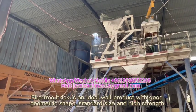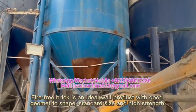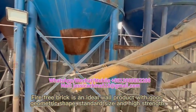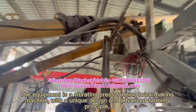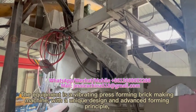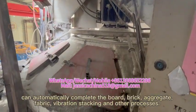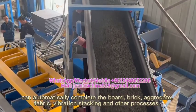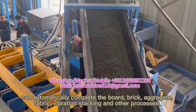Firefree Brick is an ideal product with good geometric shape, standard size, and high strength. The equipment is a vibrating press forming brick making machine with a unique design and advanced forming principle that can automatically complete the bore, grip, aggregate, fabric, vibration stacking, and other processes.